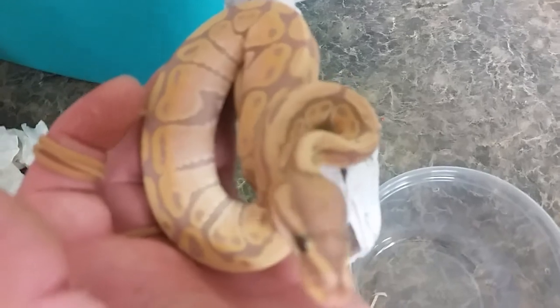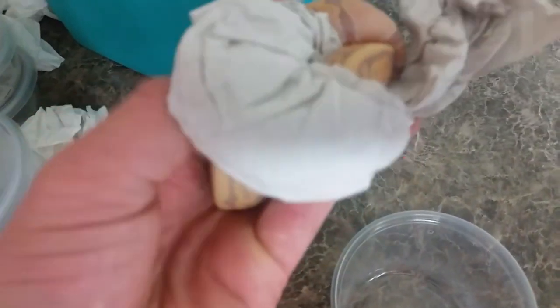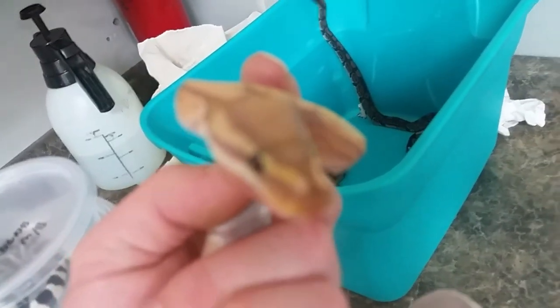This one here is one of what they call specialty ball pythons — this is a coral glow ball python. Very beautiful yellow, orange, and reds, and you can see kind of a purplish in him also. Now if we look real close to the face, you can see those heat pits. It's focusing on the snake trying to escape in the back there, but right there you can see those heat pits.